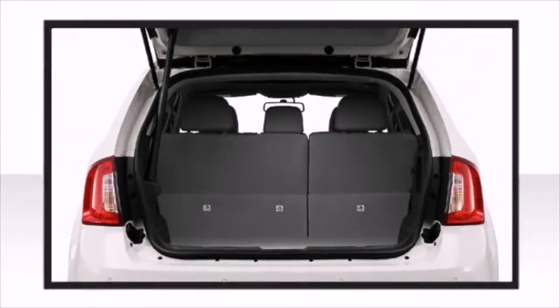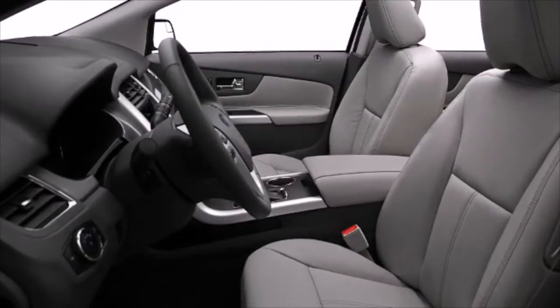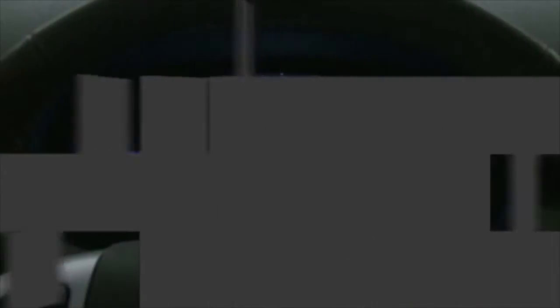The spacious cabin provides ample passenger volume. You'll notice that the headroom and legroom make even the longest drives enjoyable.